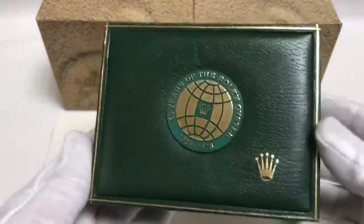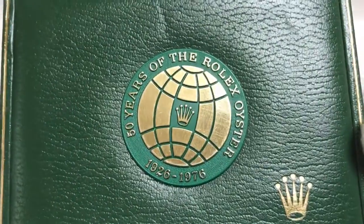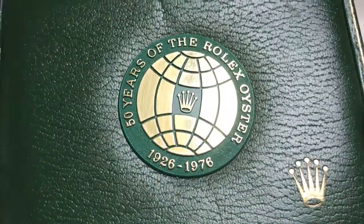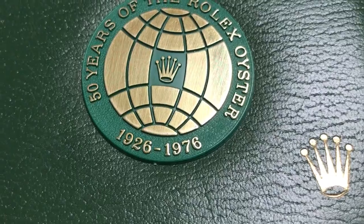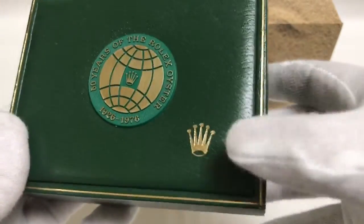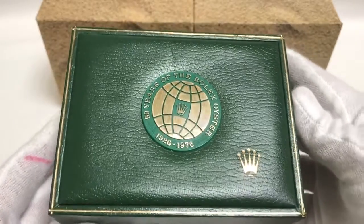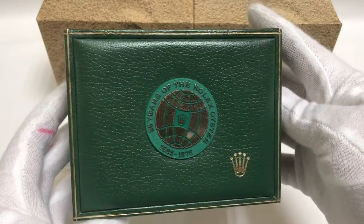This box is a little bit special because it's a 50 years of Rolex Oyster anniversary box, from 1926 to 1976. You can see the Rolex logo there. It's in great used vintage condition.